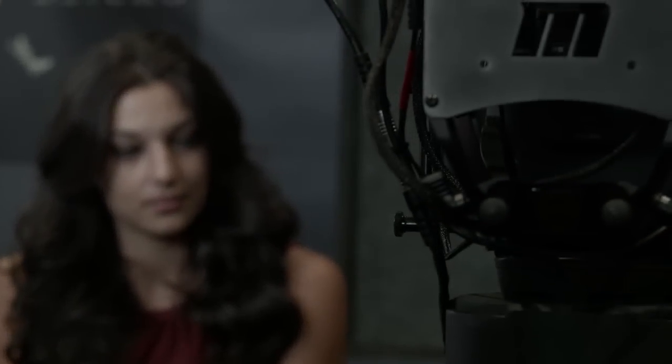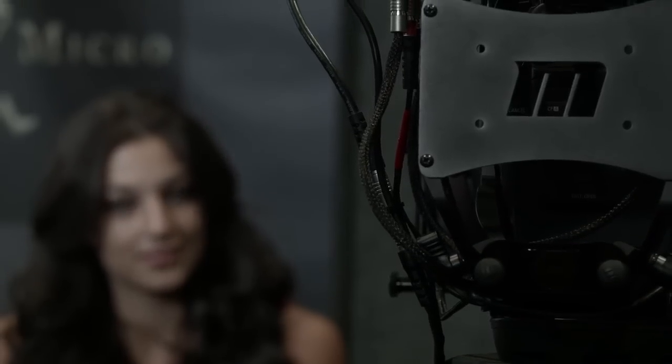Hey everybody, Rick Maycumber here for NewsShooter.com and we are at the Red Rock Micro booth. This is NAB 2015 and I am with Brian Valente, and Brian has some serious stuff to show us. I've been waiting for this. Tell me what you have.